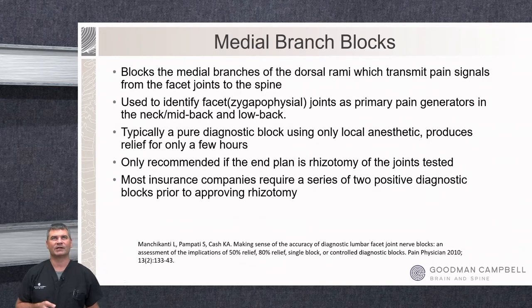Usually for cervical facet pain we start with medial branch blocks. The medial branches are purely sensory nerves that travel off the dorsal root ganglia — they have no other purpose in life other than to transmit pain signals from the facet joints to the spinal cord and brain. They don't help you do anything useful. That arthritic pain information is not beneficial, and burning these nerves won't prevent you from feeling injury anywhere else in the neck, low back, or thoracic spine.